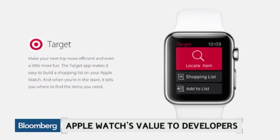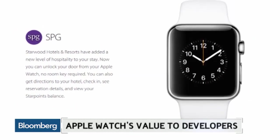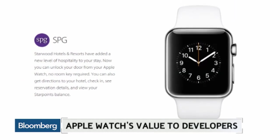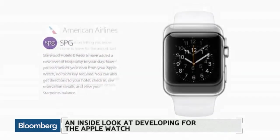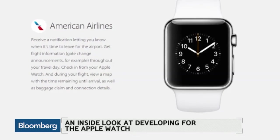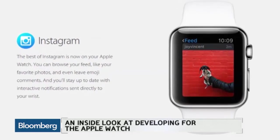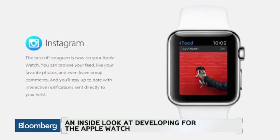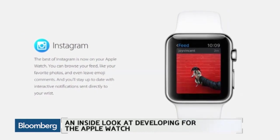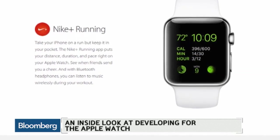So talking about that — walking away from some of the things that you might have done — what did you decide not to do? It was very much about analyzing the form factor and trying to figure out what we really want these users, a runner, a cyclist, to do with this watch. It's about giving them the data and information they really need at the moment they're looking at it. It was really about focusing on the minimal amount of data.